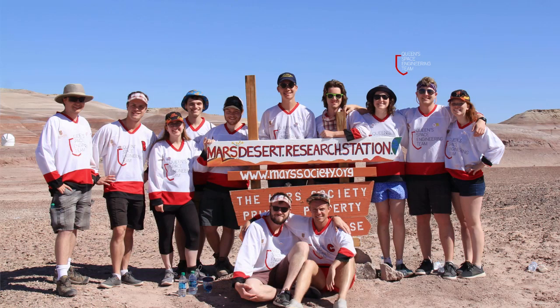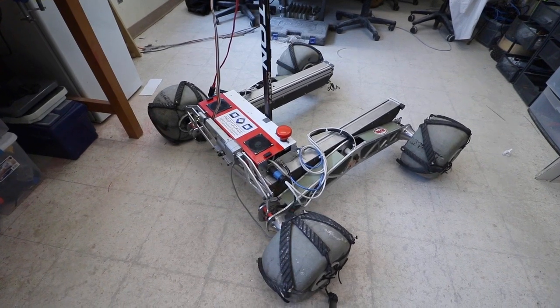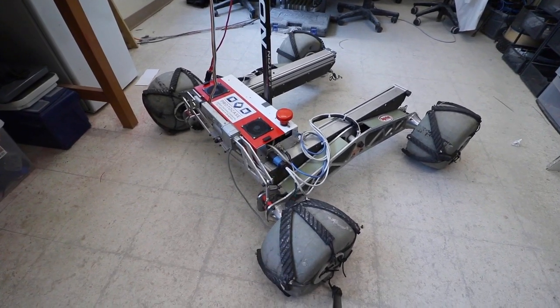Hello, this is the Queen's Space Engineering Team's 2019 Systems Acceptance Review submission. We are a team comprised of purely undergraduate students from almost every engineering discipline here at Queen's. This year we have worked hard to dial in our rover from last year while completely redesigning certain core rover systems.